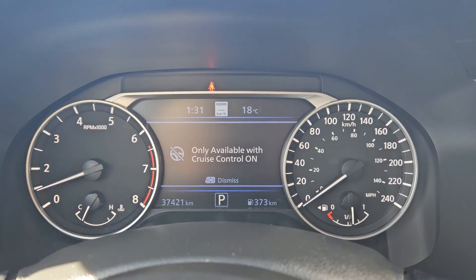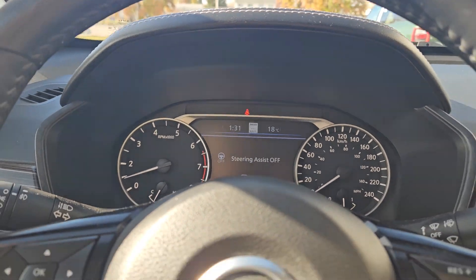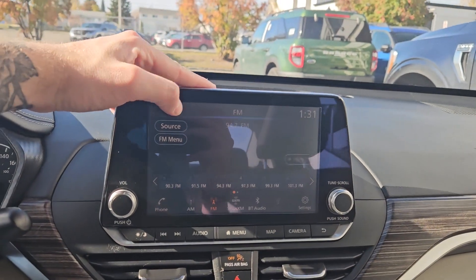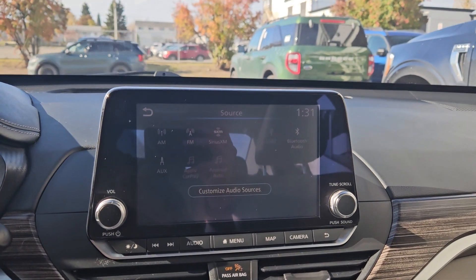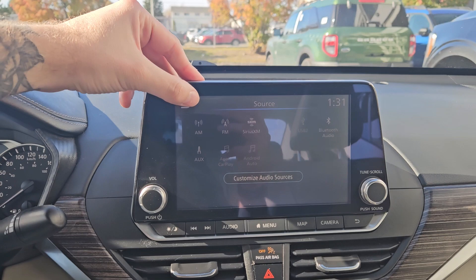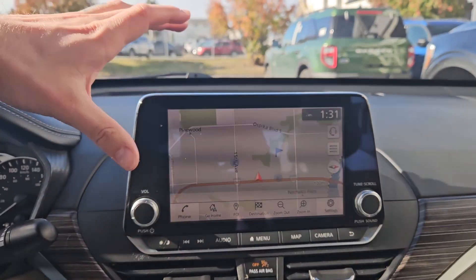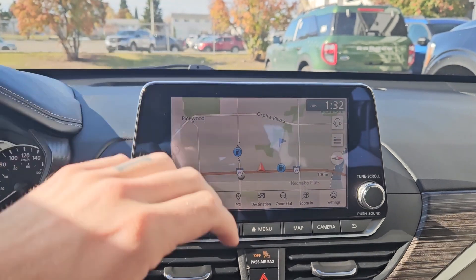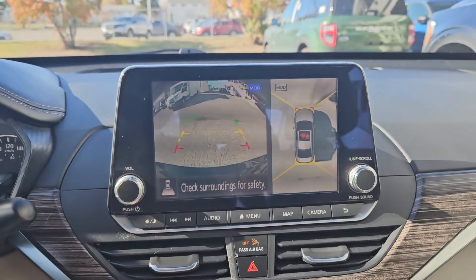Over on the left you also have your trunk release as well as your steering assist controls. Moving on to the center infotainment screen, which supports radio, Sirius, USB, Bluetooth, auxiliary, Apple CarPlay, and Android Auto, so you have a ton of options. You also have a navigation screen, and shifting into reverse gives you a backup camera with a full 360-degree view so you can see all around your vehicle.